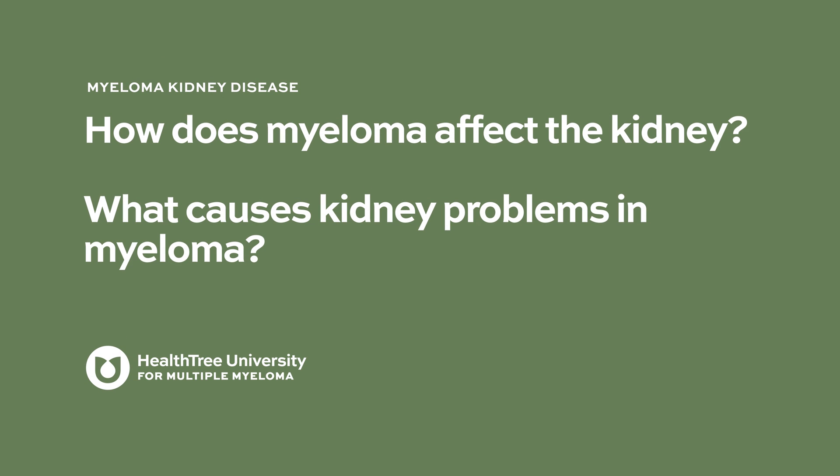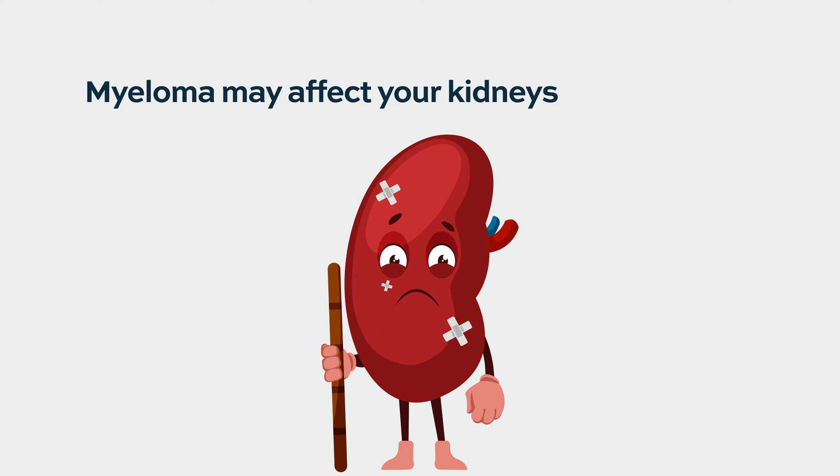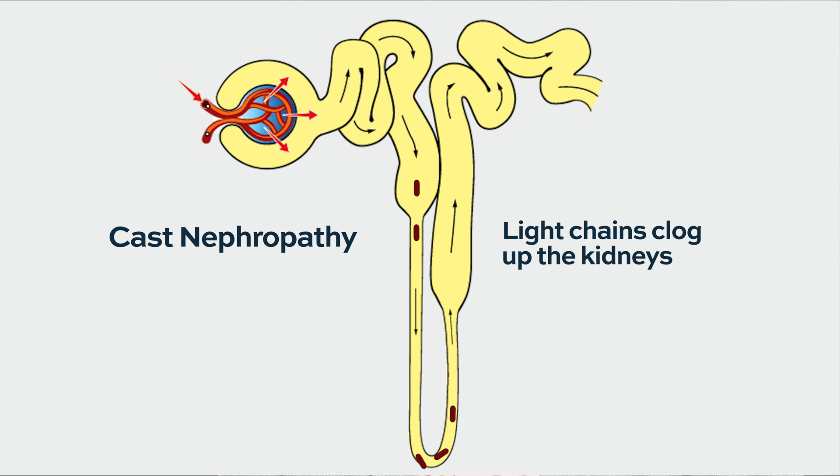How does myeloma affect the kidney? What causes kidney problems in myeloma? It's actually a really interesting and complex question because multiple myeloma can affect your kidneys in a large number of ways. What is referred to as myeloma kidney is when the light chains kind of clog up the kidneys. We call this cast nephropathy. Casts are a collection of materials that collect inside the collecting system of the kidneys, and nephropathy is fancy doctor words for abnormalities of the kidneys. So it's basically those bad proteins that the myeloma cells make clogging up the kidneys so that they don't work.